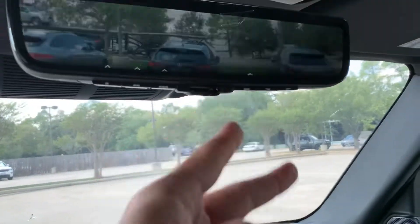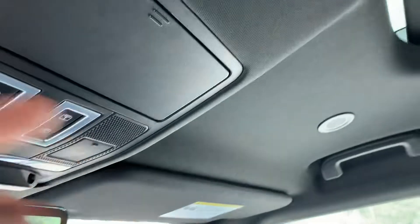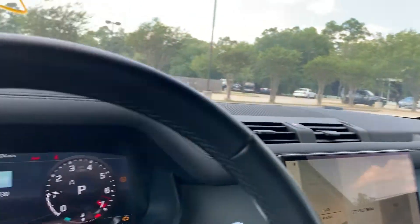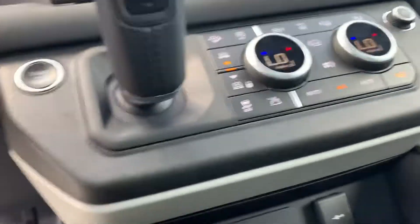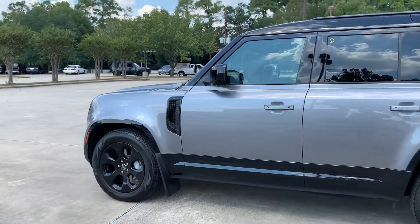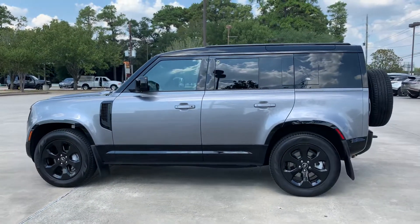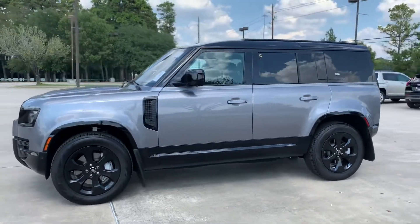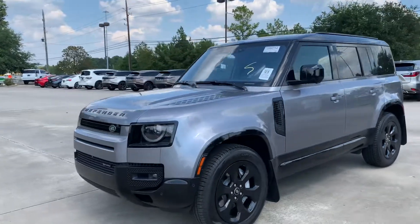It just needs a good detail. A little panoramic sunroof. It's on air suspension, so I'll raise it here. Classic mud flaps as well — it's a nice touch.